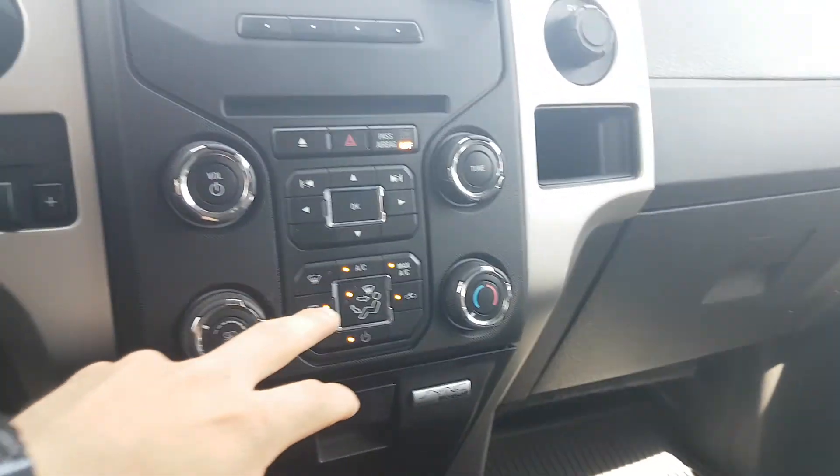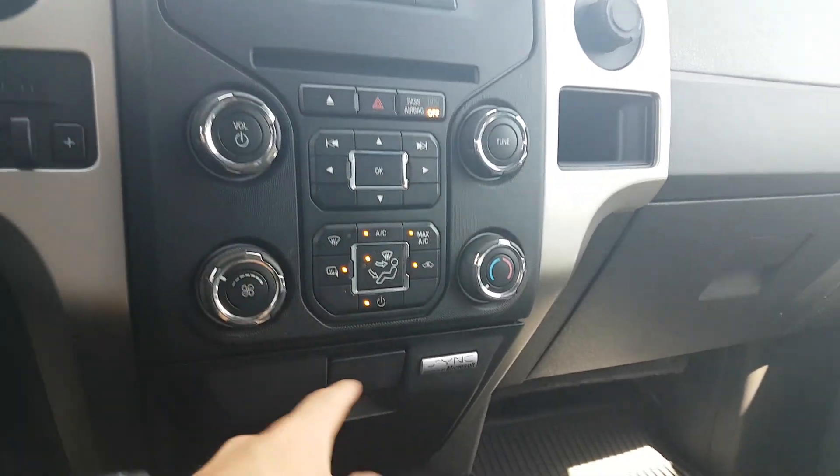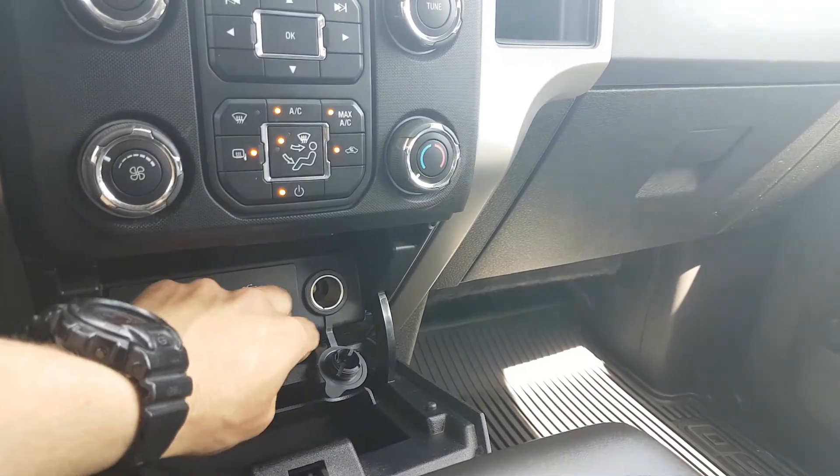For your climate control, you'll have your heated mirrors and your rear window defrost. It comes with an auxiliary line, USB charging port, and a 12-volt.